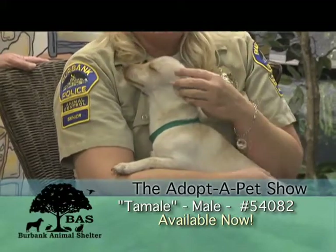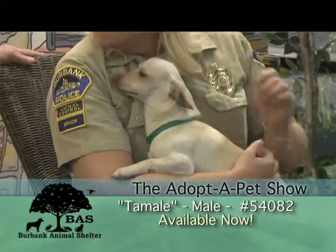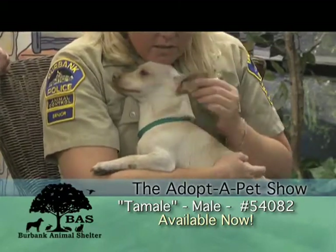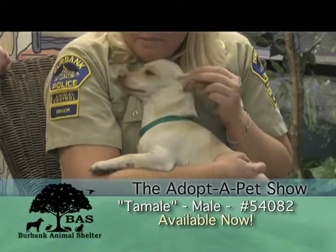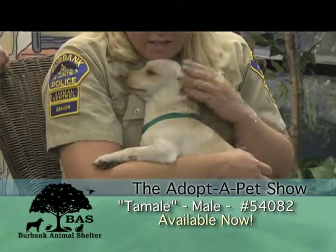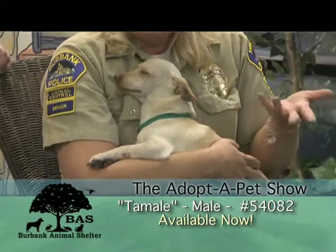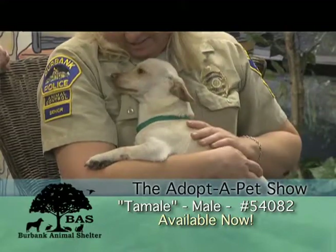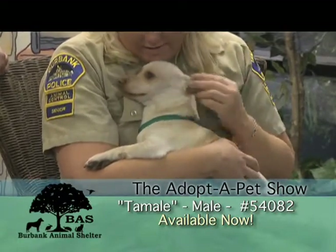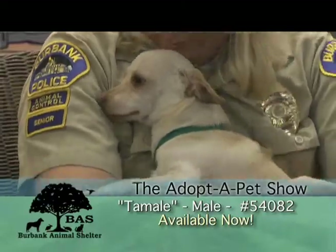He would do good in an apartment, house, or condo. He's a great all-around dog, a nice little dog. Maybe just a little house-breaking needed. You can change his name too — he likes Tamale though; we just named him Tamale because he looked like a little Tamale. He's so sweet. And you can tell he's been held a lot because he molds into your body. He wants to be somebody's carry-around dog. So if you're interested in a little Tamale here, come on down. He is available now.